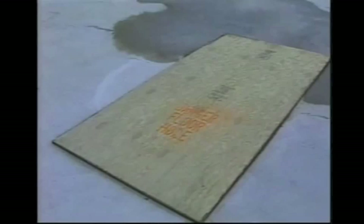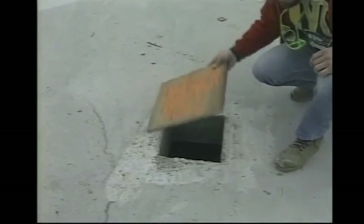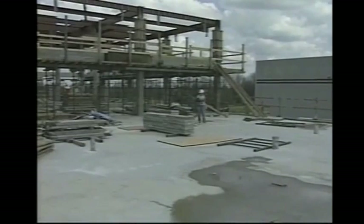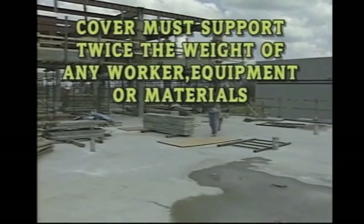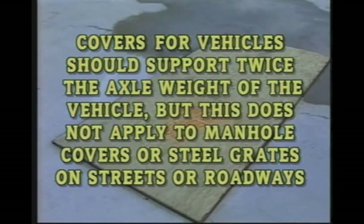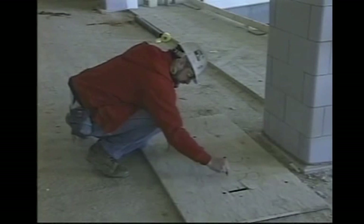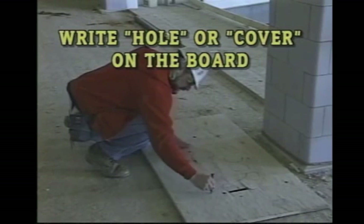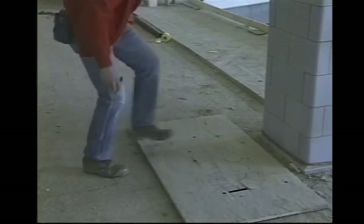The third fall protection is a cover. Any opening two inches or more in floors or other walking surfaces must be covered. This can be a simple piece of sturdy plywood that will support twice the weight of any worker, equipment, or materials. If you need covers for vehicles, the cover should support twice the axle weight of the vehicle. However, this rule does not apply to cast iron manhole covers or steel grates on streets or roadways. When placing covers over open holes or gaps, write the word 'hole' or 'cover' in large, easy-to-see letters and make sure the cover is securely in place.